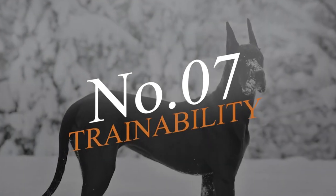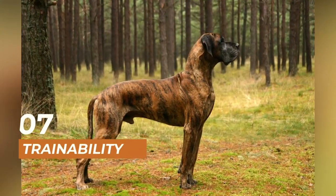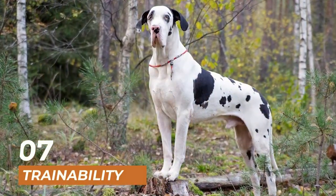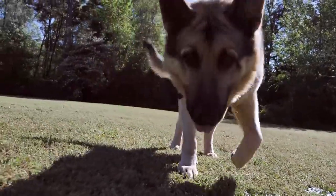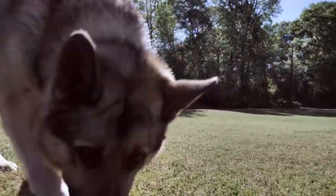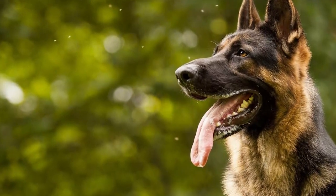Moving on to number 7, we have the trainability of these two breeds. Both Great Danes and German Shepherds are intelligent breeds and are easy to train. However, German Shepherds are known for their excellent trainability and are often used as police and military dogs. Great Danes can be stubborn at times, and it may take a bit more effort to train them.